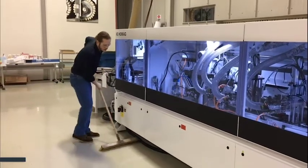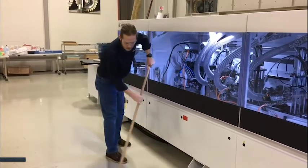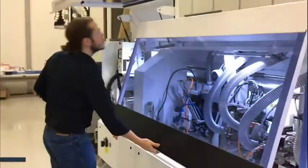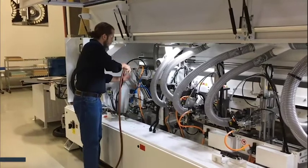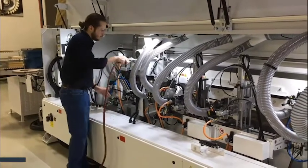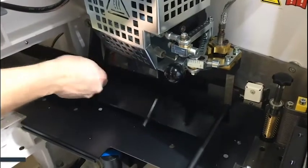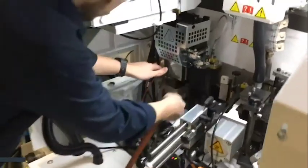Cleanliness is not only important on the inside of the edge bander but on the outside as well. There are some components on the outside that play a pretty critical role. As I open these doors up, we can see there are a lot of different areas — nooks and crannies, pinch points, working points that need to be blown out. The more these areas are blown out, the better they'll perform. We can start up front at the magazine area by removing our banding and banding guide, then blow this area out.